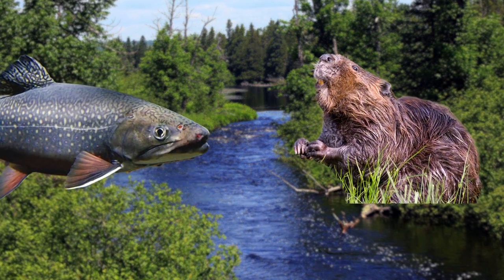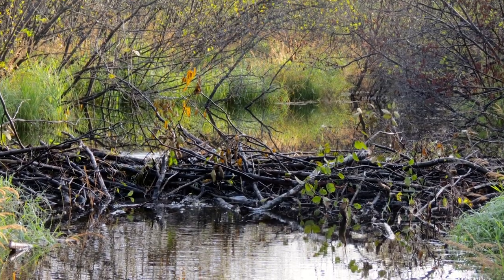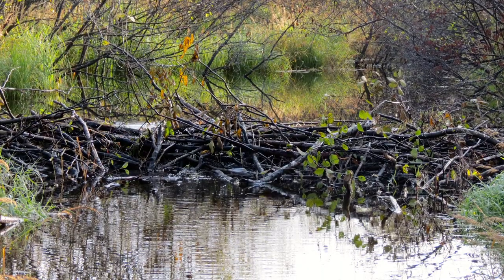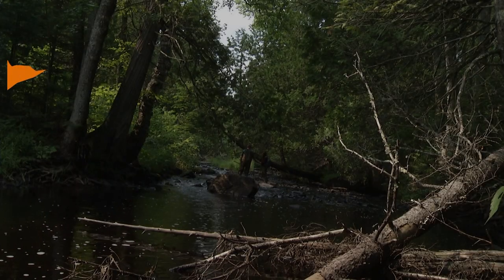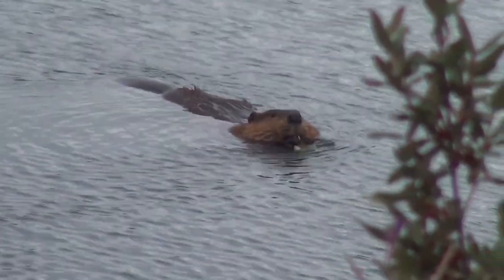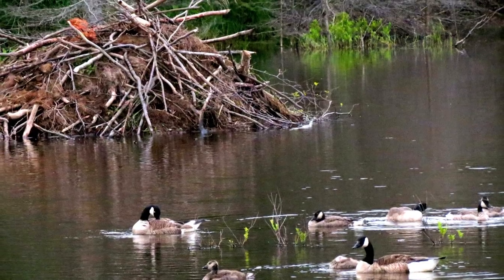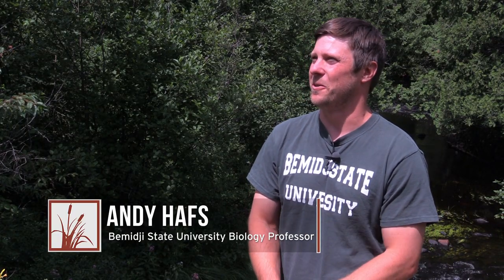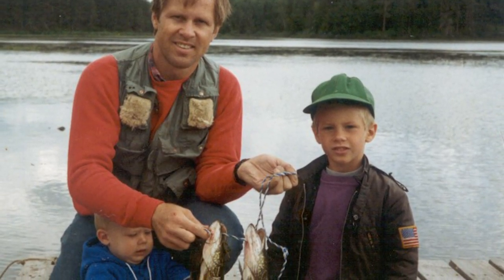Beavers and brook trout both live in the pristine streams of northeast Minnesota, but can they coexist, or could beaver dams threaten the cool water habitat that trout need to survive? Bemidji State University biology professor Andy Hapes and graduate student Katie Rennick have embarked on a two-year study to answer that question. Beaver are a keystone species that have huge impacts on the environment they live in. Lots of other organisms rely on or are affected by the beaver dams. Growing up, I trout fished like crazy, and as I went through school I learned a lot about water quality and how animal populations within those water bodies are better if the water quality is better.